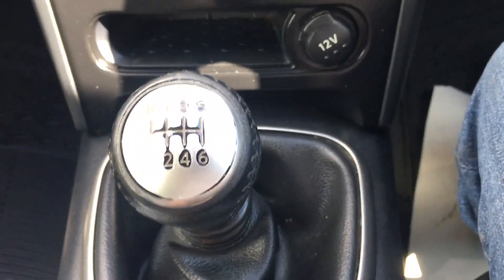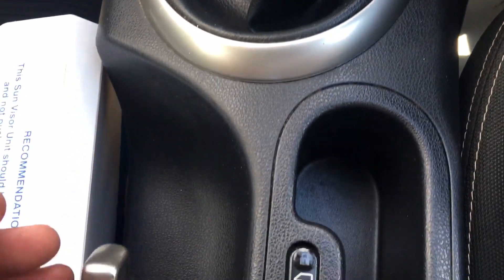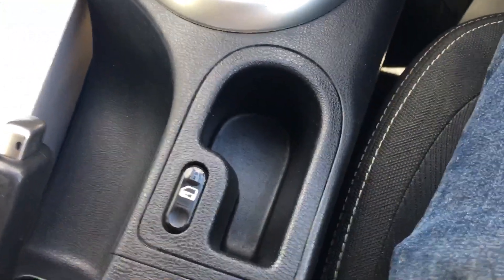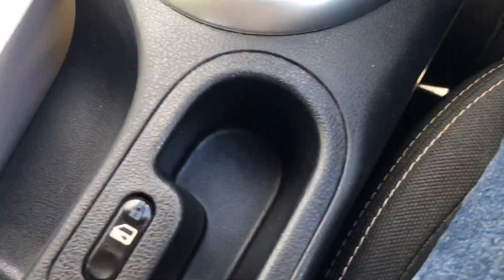Six speed gearbox. And that button there is to lock the car if you're going along and you feel unsafe.